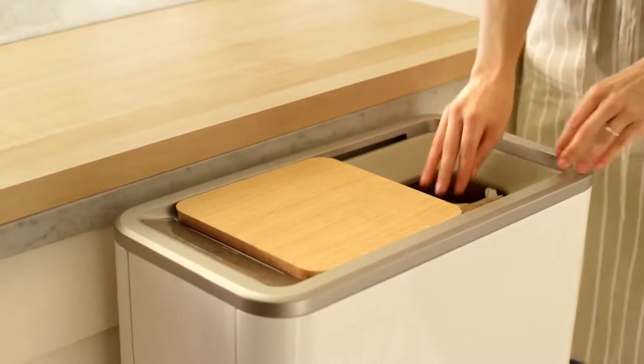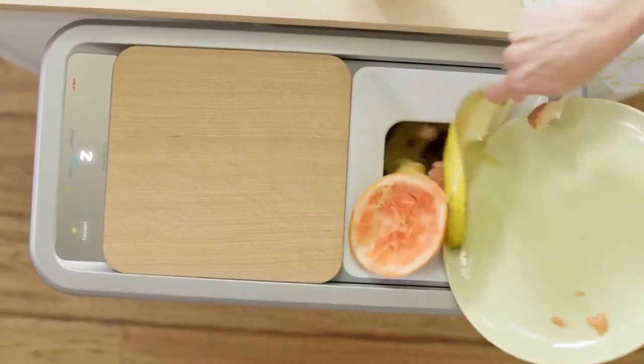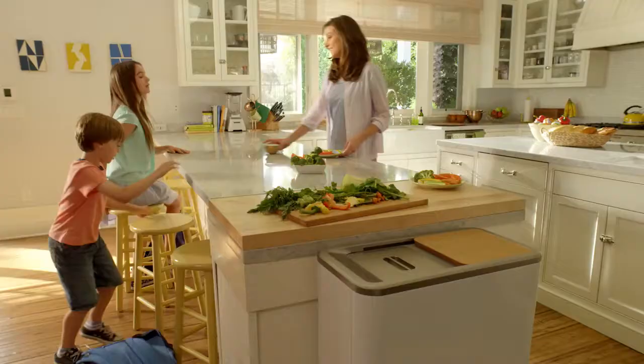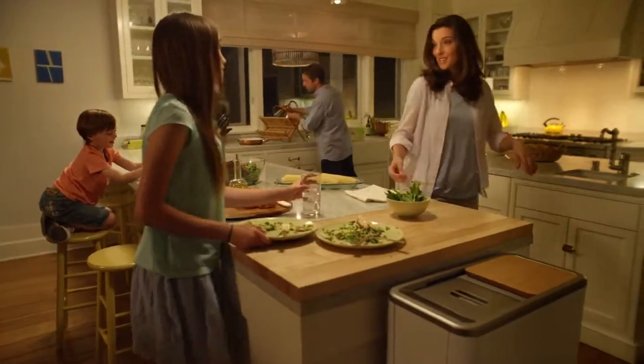Start with a Zera additive pack, then continue to add food daily until full. With the help of a plant-based additive, the Zera device reduces your food waste by over two-thirds of its original volume.